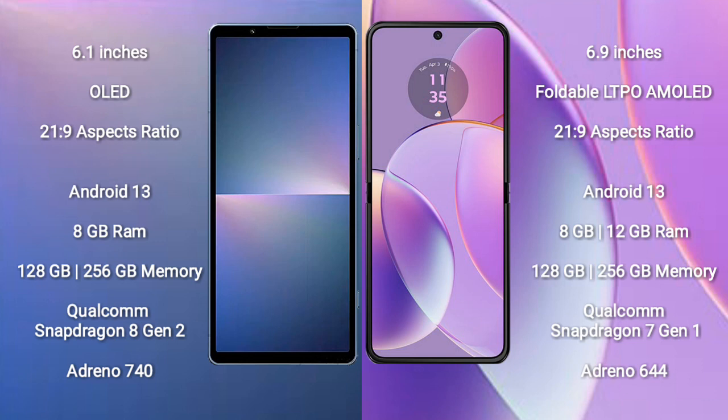Motorola RAZR 40 comes with 8GB or 12GB RAM and 128GB to 256GB internal storage, powered by a Qualcomm Snapdragon 7 Gen 1 processor with GPU Adreno 644.